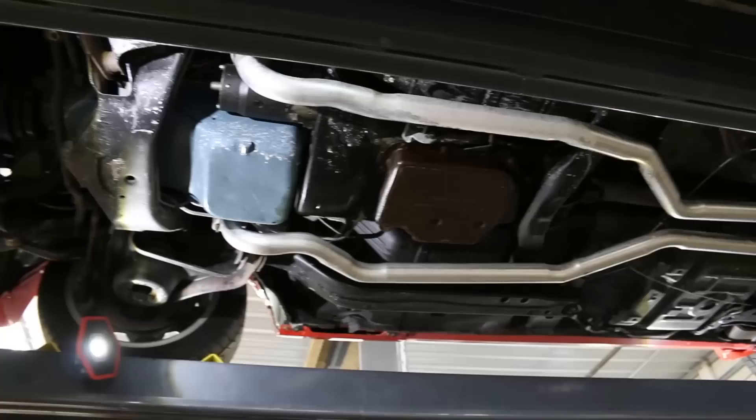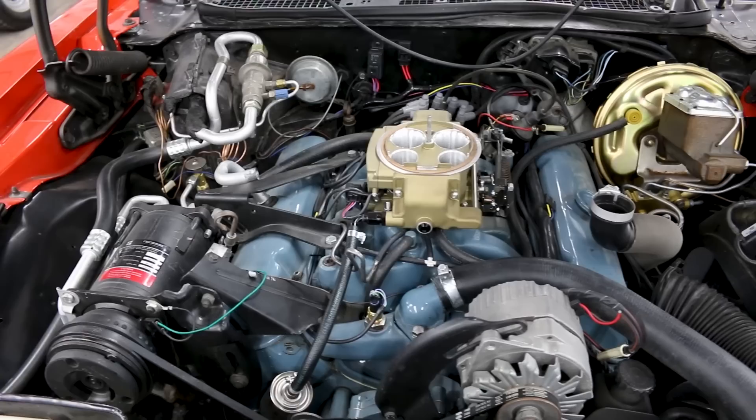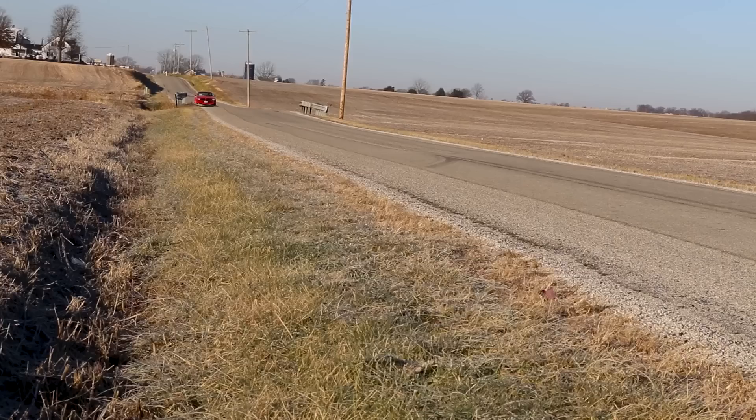We're also adding a Holley Sniper EFI system so that this 455 starts easy, is very responsive to the throttle pedal, and might even get better fuel economy with the overdrive and the fuel injection. It's really going to make this car perform a lot better, but it's not going to change the way it looks in any way. It'll still have that awesome stock-appearing 1973 455, Buccaneer Red, Shaker Hood Trans Am appearance. It's a cool car.